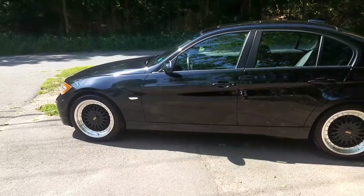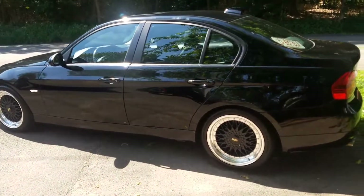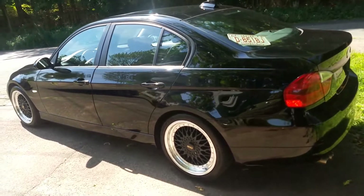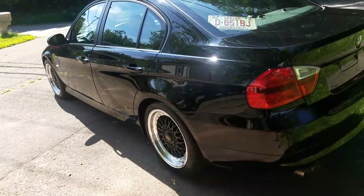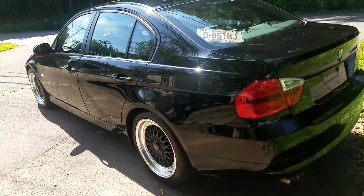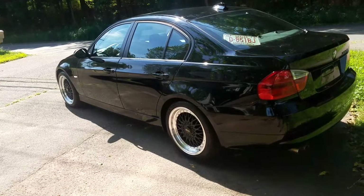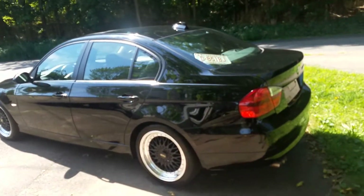I think this was the right rim choice for me. Do me a favor — hit that like button, subscribe, and follow me on this journey with this car. We're gonna do the spacers, we're gonna lower it, we're gonna do an exhaust muffler delete — we'll start there and see how it sounds. If I'm not thrilled with it, eventually I'll get a full exhaust. I want to take my time; I don't want to do everything too quick — I want to enjoy the vehicle for what it is.